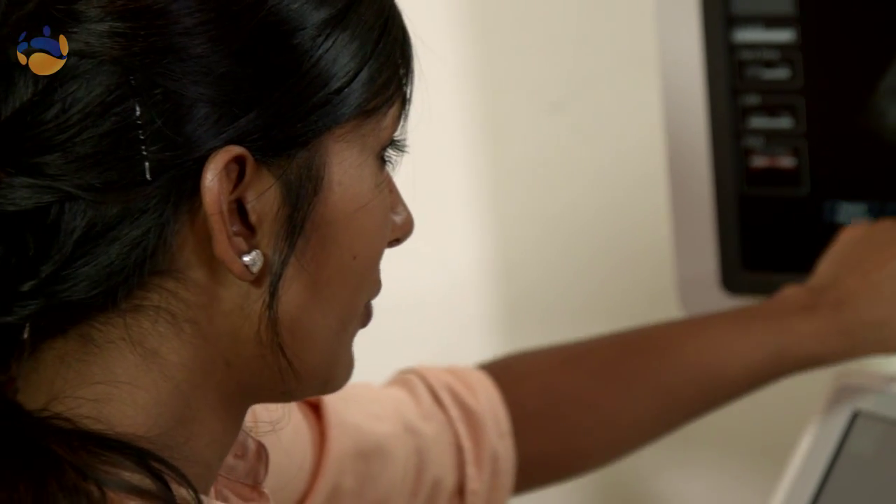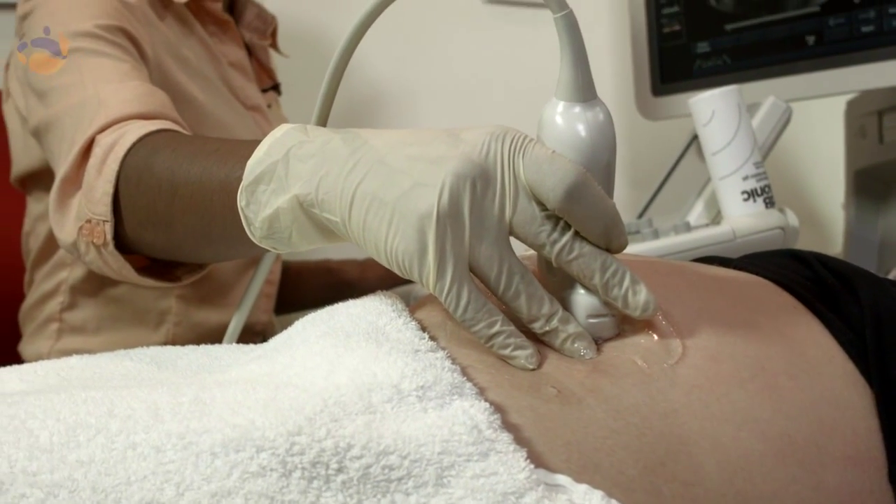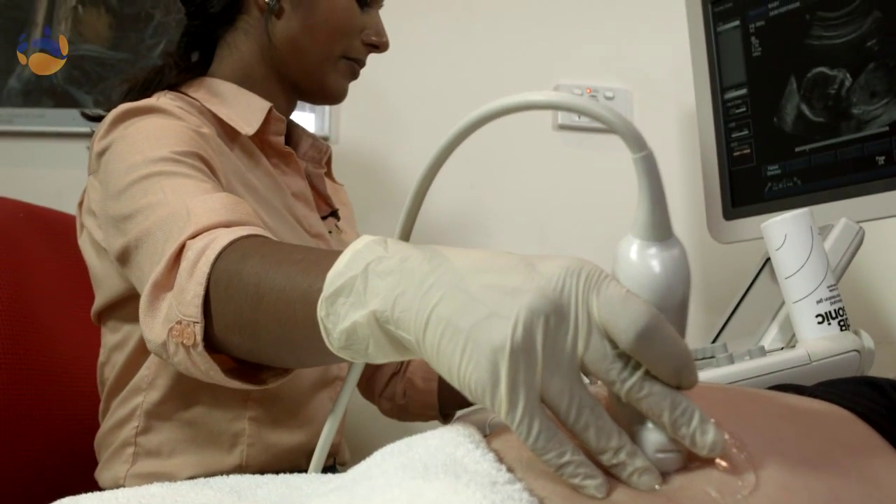The ultrasound scan involves a lot of detailed measurements and pictures of baby. Sometimes, because of the amount of concentration that's required, the explanation might be limited. Our role is to take images of your baby. These will then be reviewed by a specialist doctor called a radiologist, who will write a report which will go back to your doctor.